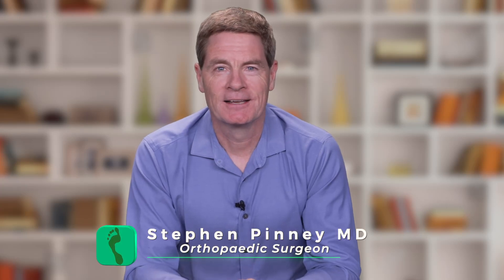Hi, I'm Dr. Steve Pinney. Today we're going to learn about insertional Achilles tendonitis, which is a common condition that affects the Achilles and the heel area.